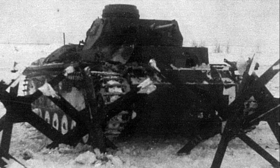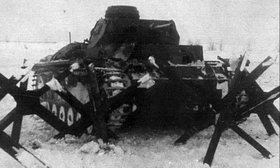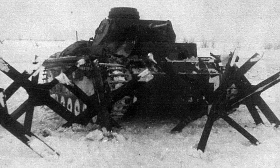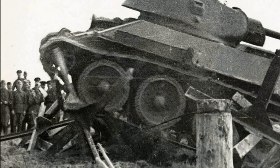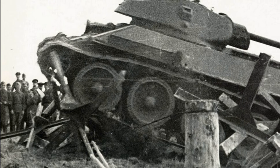With such an arrangement, after passing the first row of hedgehogs, the tank couldn't continue going at the same speed and simply got stuck between the rows, which could cause damage to its hull or internal parts. Thus, the tank could become an easy target for anti-tank weapons of the defending troops. After the tests, a recommendation was given to use them extensively in fortified areas and in especially important sectors.